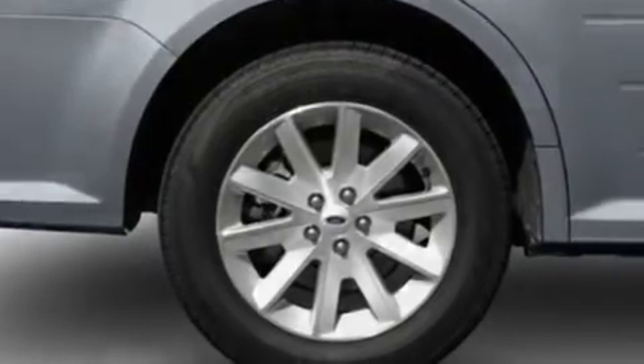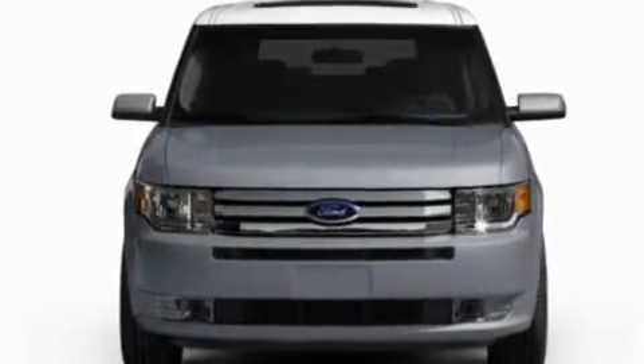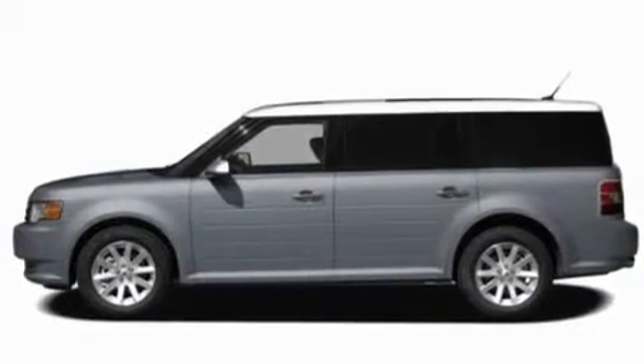Additional features include a power rear liftgate, a DVD player, alloy wheels, front fog lights, privacy glass, a low-tire pressure indicator, heated front seats, and a navigation system.